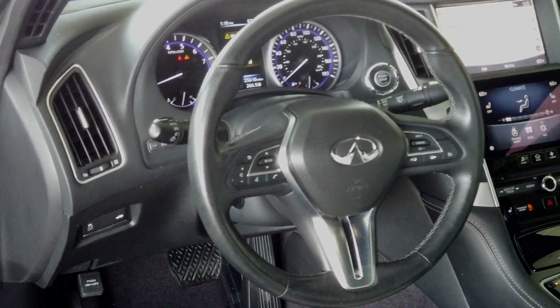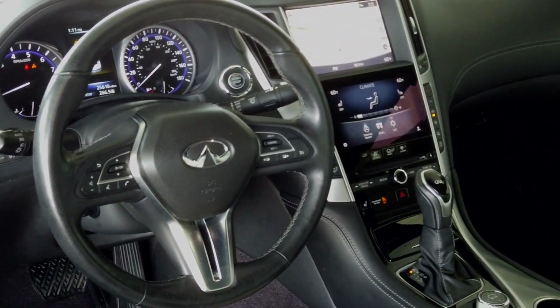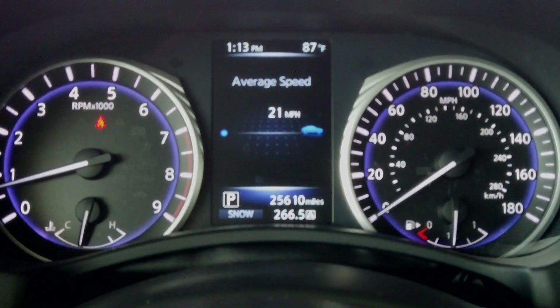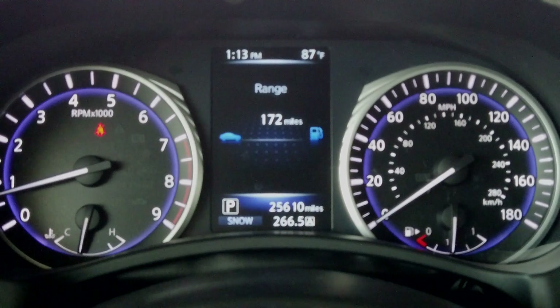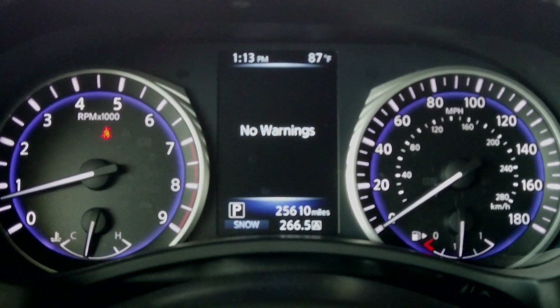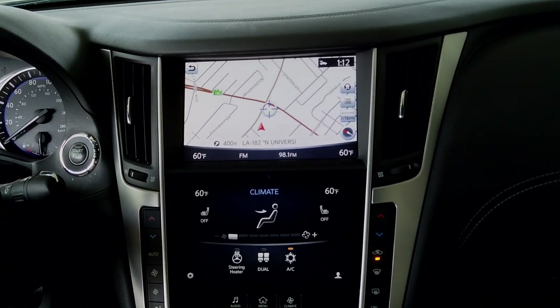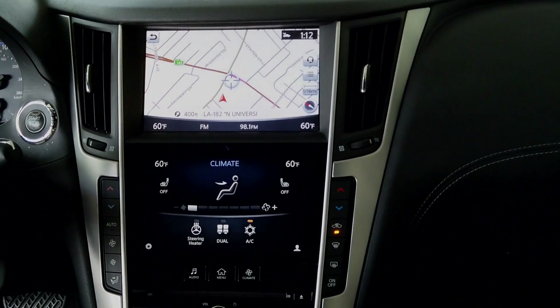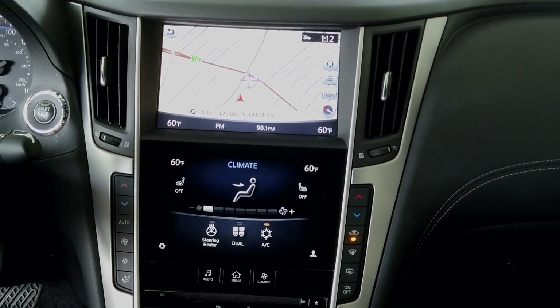You have digital gauges, and in the dead center there's a screen that gives you all the information you need — your radio station, mileage, miles per gallon, and how much range you have left on your gas tank. All the fun stuff right in the center. Then in the center console you have the actual navigation screen, and below that there's a touch screen — it's like having two 7-inch screens sitting on top of each other.